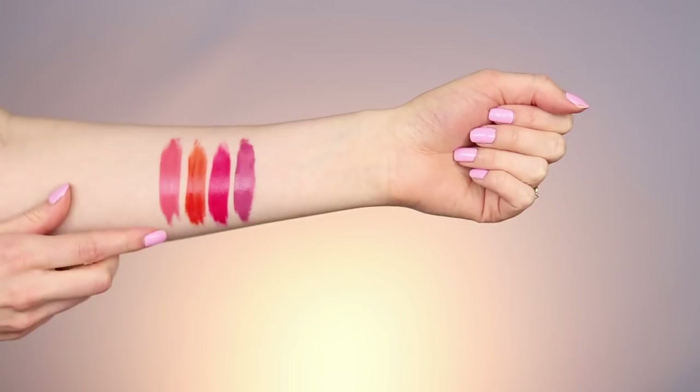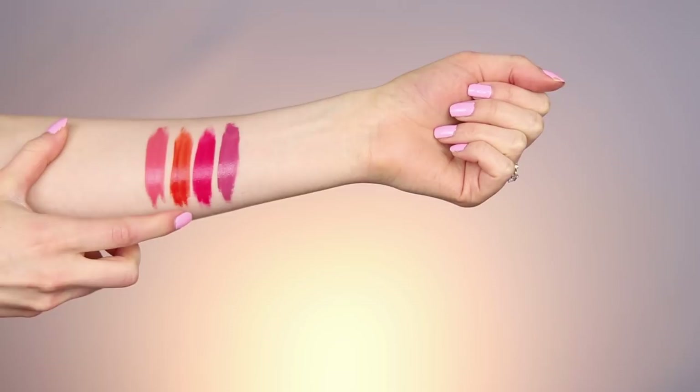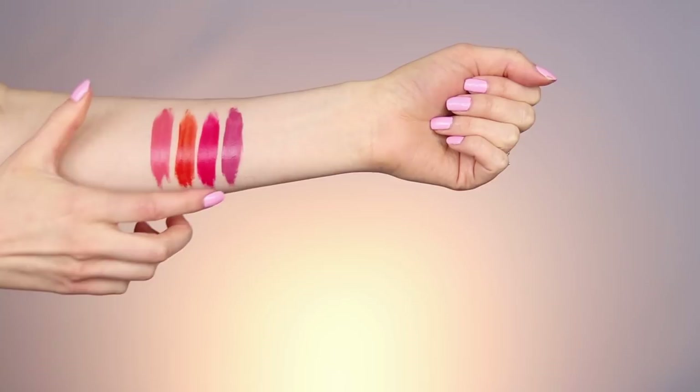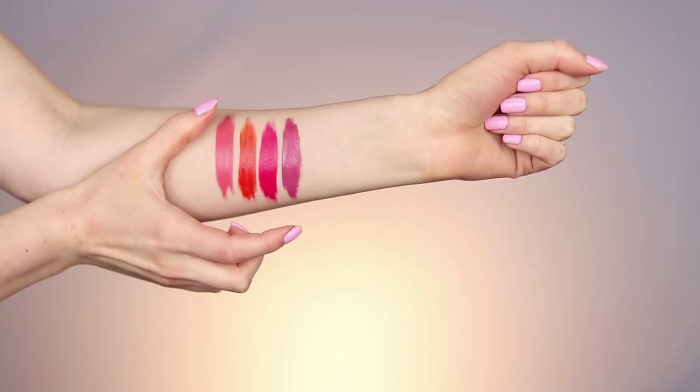Here are the four lipsticks swatched. This shade right here is called Guava Gush — it's such a beautiful peachy pink shade. Then we have Mademoiselle Mango, a really beautiful fiery orange that I actually really love. Next to that we have a really bright pink called Frambois Frenzy, and then the last color is called Préline de Paris — a really pretty purpley color. As I was playing with this range I truly enjoyed all four colors; I tried them all on and they're so beautiful.